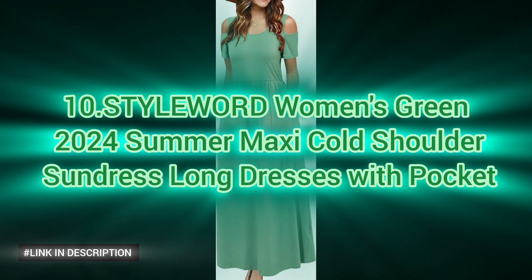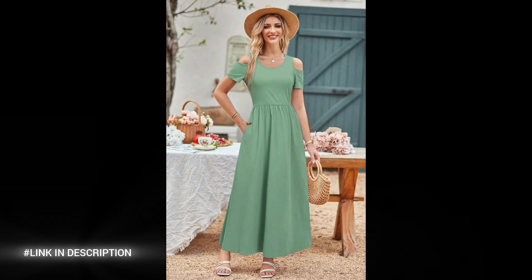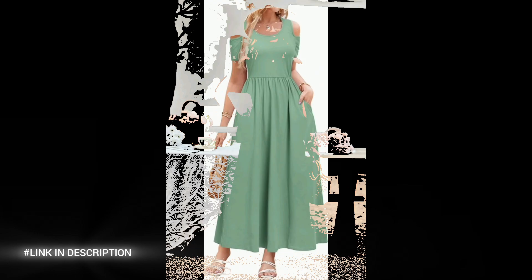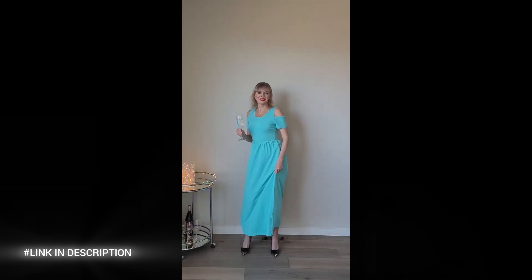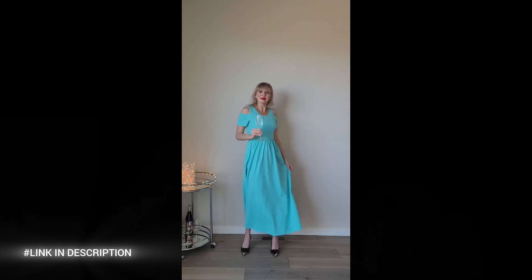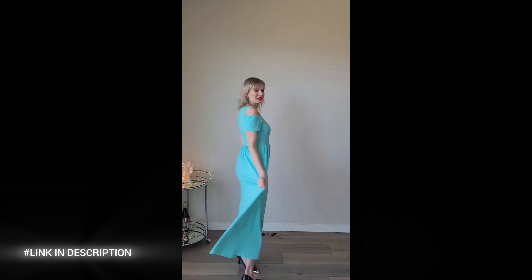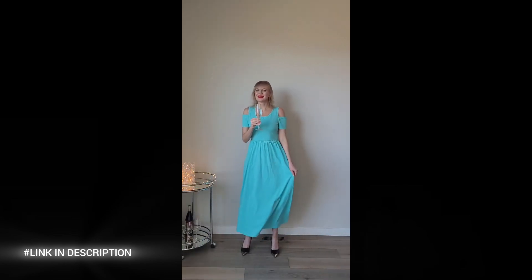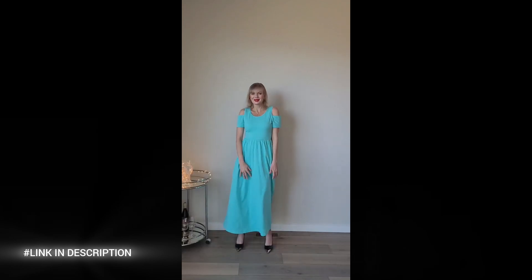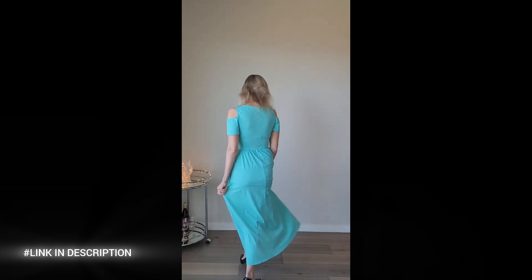Now, last but not least, discover effortless elegance with the STYLEWORD Women's Green 2024 Summer Maxi Cold Shoulder Sundress. Made from a soft and comfy blend of 94% polyester and 6% spandex, this long dress can be dressed up or down for any occasion. The cold shoulder design enhances your collarbone, adding a sexy and stylish touch. The floor-length cut not only elongates your figure but also provides sun protection for your legs. Convenient side pockets make it easy to carry your phone and other essentials, combining fashion and functionality for any summer outing.